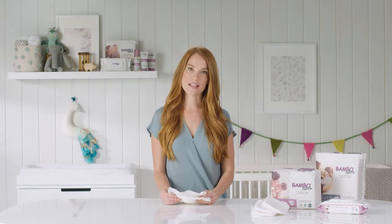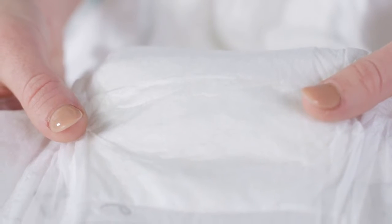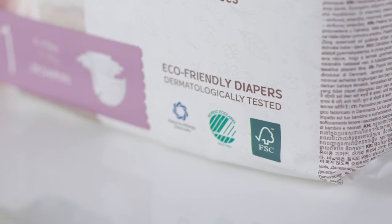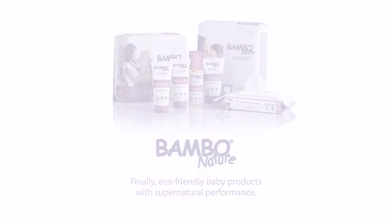Your baby's skin is fragile and sensitive, so Bamboo Nature uses only the softest materials available. And because all of our products are free of chemicals, allergens, perfumes, and dyes, your little one's skin will be healthy and happy. And there you have it — the whole story behind the best diapers you can get.